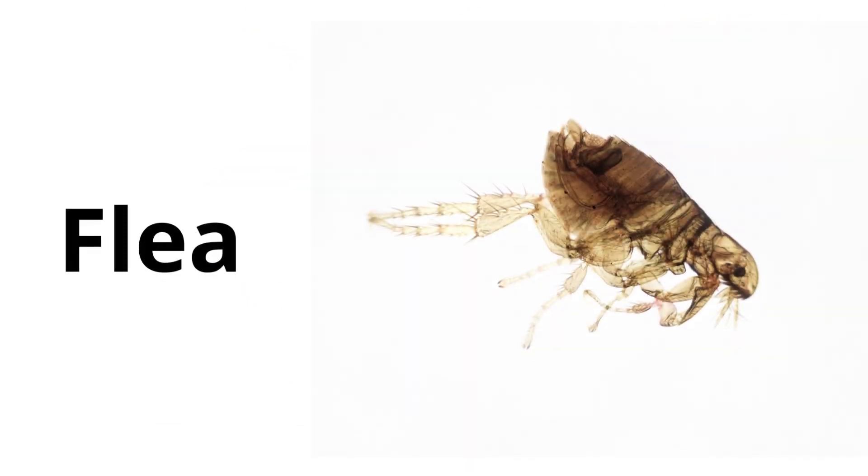Flea. Fleas are tiny insects that can jump really high and they sometimes live on pets like dogs and cats.